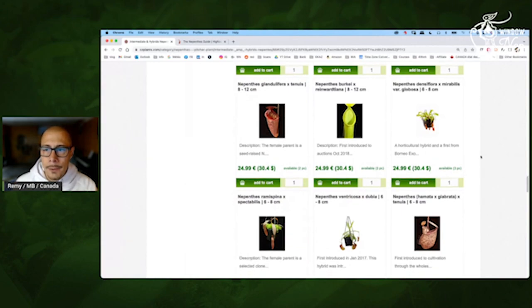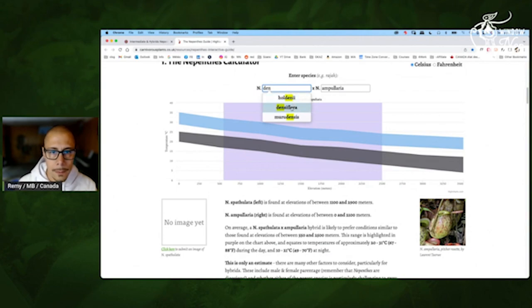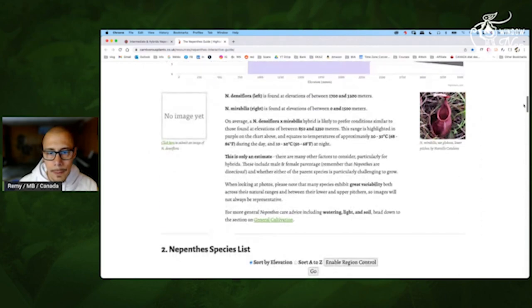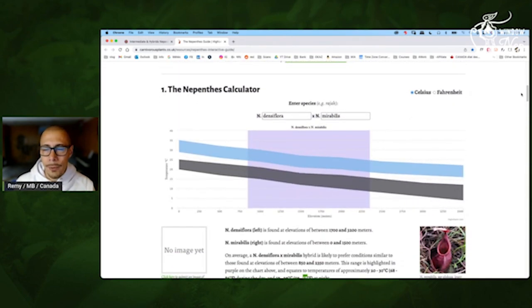Mirabilis Var Globosa — rounded. Dunceflora — so that would be something lowland for me. Let me double check. Mirabilis — okay, so that will like it warmer. Even if you only have a little bit less than 70 Fahrenheit at night, it will be happy. So that's always something you want to consider — you don't want to have to change your whole house for a plant.